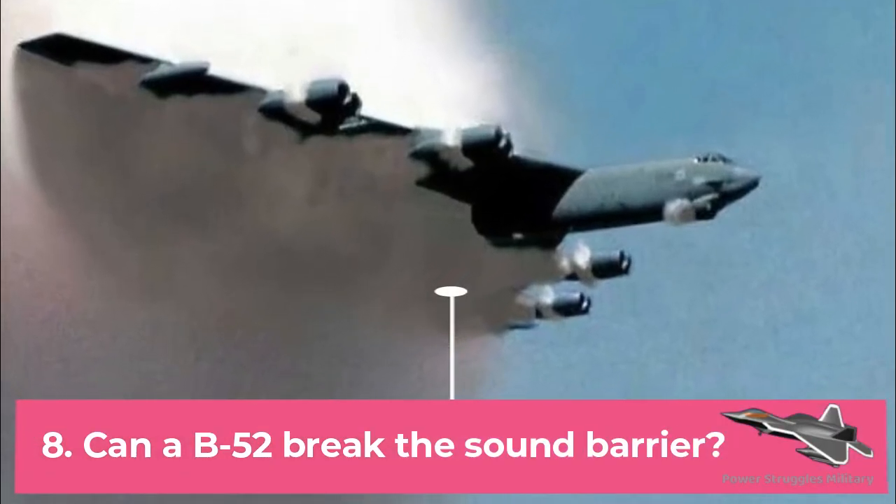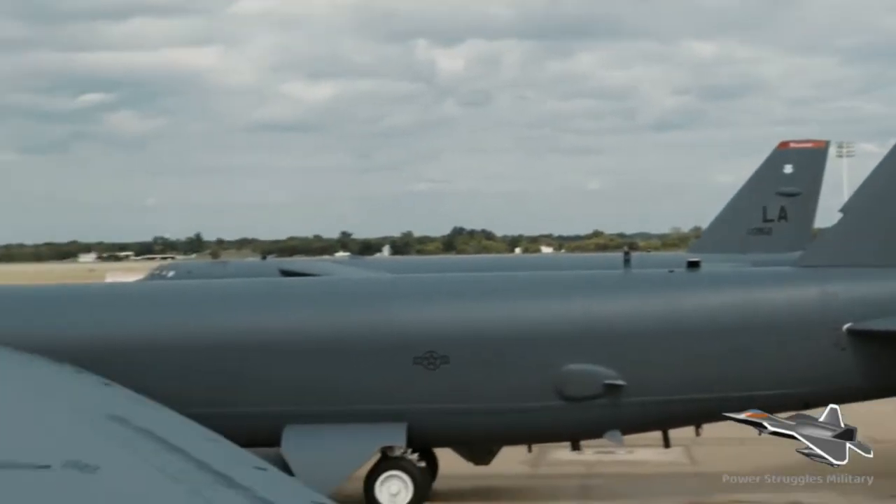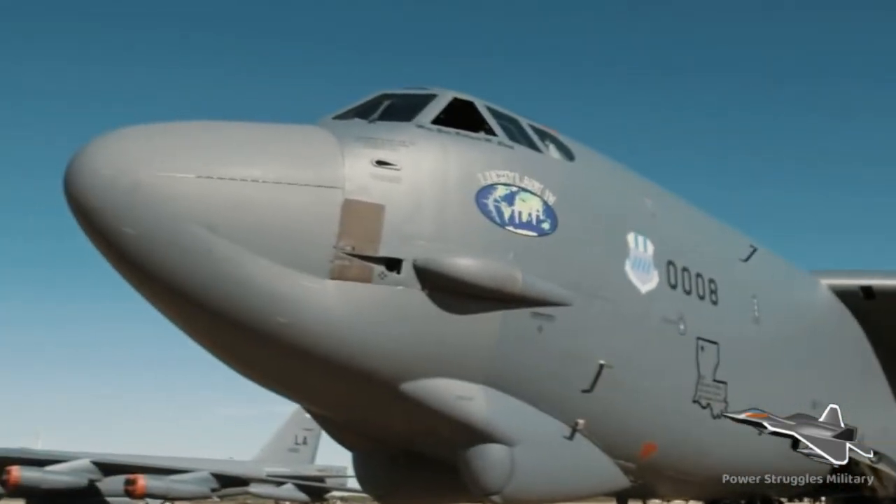Fact 8: Can a B-52 break the sound barrier? B-52 bombers have a max speed of Mach 0.95, or 630 miles per hour, and are not capable of breaking the sound barrier.